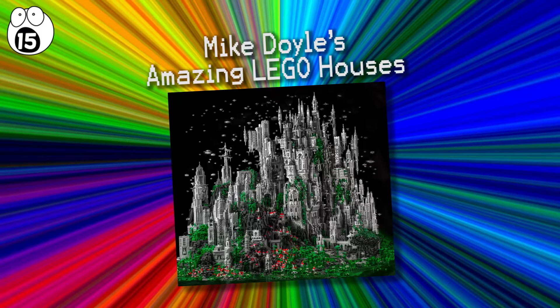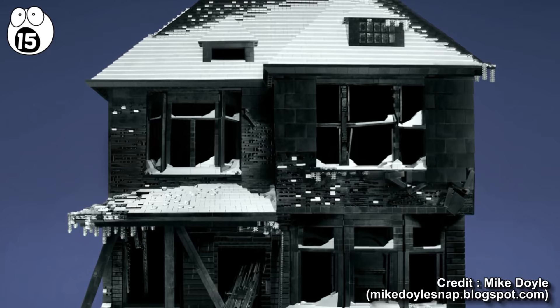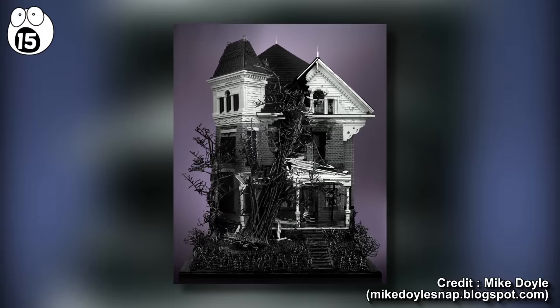Number 15: Mike Doyle's Amazing Lego Houses. Mike Doyle's abandoned houses are a portrayal of nature's destructive power. These abandoned Victorian houses are astounding in their level of intricacy. A personal favorite in his Seriously Spooky series is the three-story Victorian with tree. This creation took 450 hours to build. The tree and its roots are constructed with pure Lego, and it's mind-blowing that no other foreign materials are used.